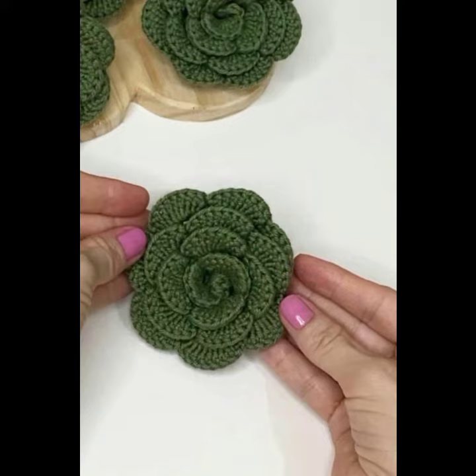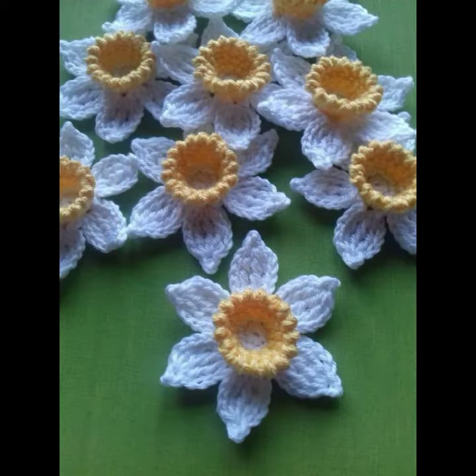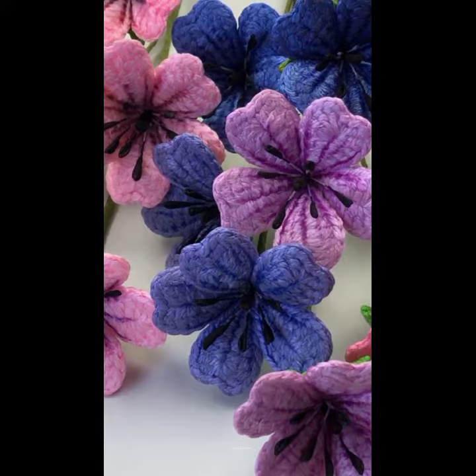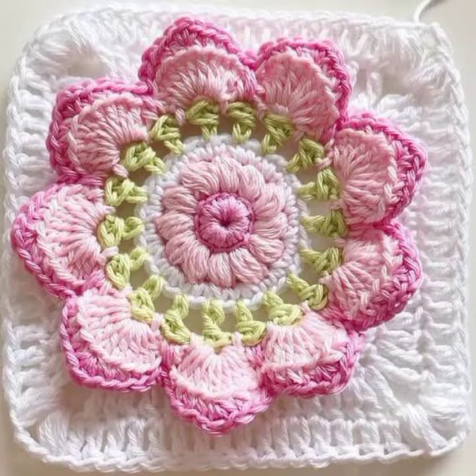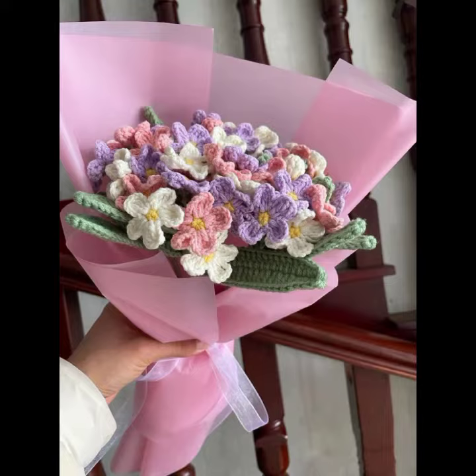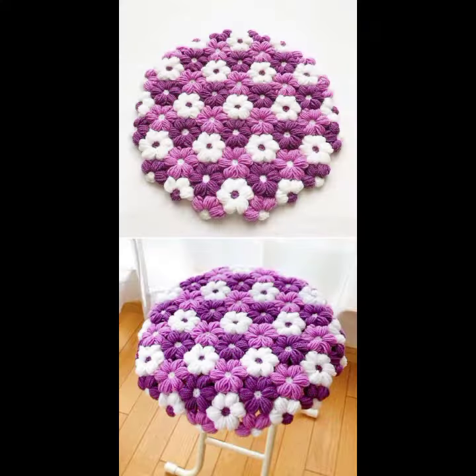You can also make these beautiful crochet flowers yourself if you know crochet work. Please give feedback in the comment section about my collection — how was the video and how were the designs. Thanks for watching, see you again with a beautiful collection. Till then, Allah's peace.